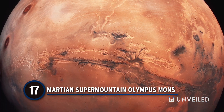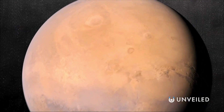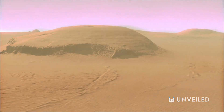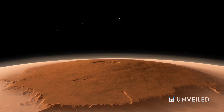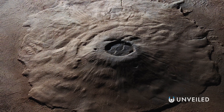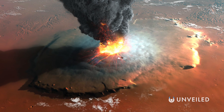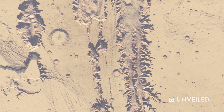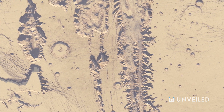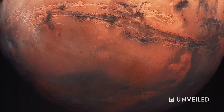Number 17: Martian Supermountain Olympus Mons. When it comes to strange and spectacular, size does matter. Rising 72,000 feet over Mars' surface, Olympus Mons is a shield volcano that's two and a half times the height of Mount Everest. The product of thousands of lava flows, Olympus Mons is a testament to Mars' more geologically active past. It's not the red planet's only supersized feature — its canyon system, Valles Marineris, dwarfs the Grand Canyon, running for 2,500 miles and reaching depths of 23,000 feet.